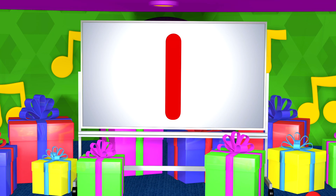It's the number one! One is a special number. It is the very first number we say when we are counting. We can show one as a number like this. How else can we show one?